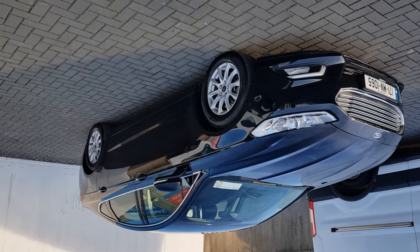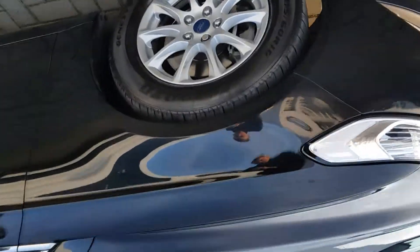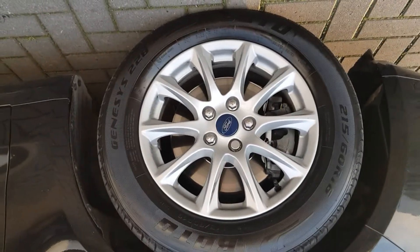Welcome to Jonathan Ford. Today I've got a Ford Mondeo 1.5 diesel, 6-speed manual transmission.